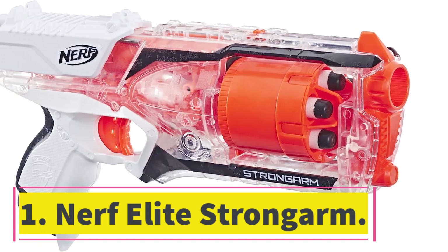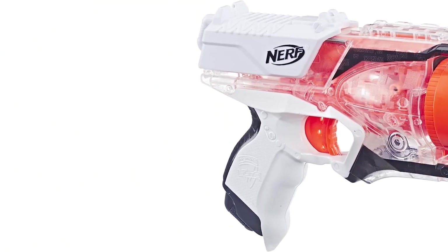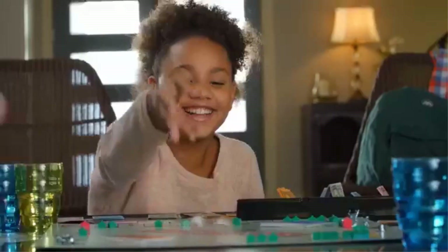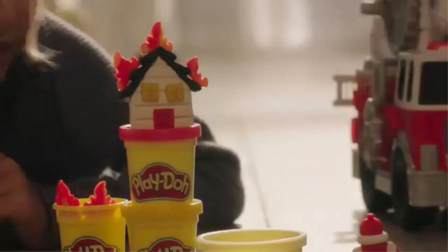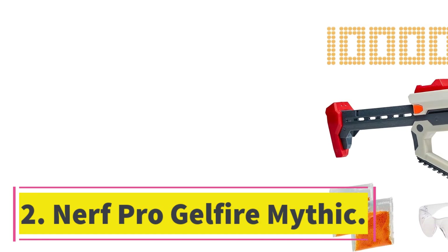Number one: Nerf Elite Stronom. This particular model is an Amazon exclusive featuring a two-tone outer shell of white and transparent, giving the toy a futuristic look. If you're playing aliens versus astronauts or reenacting something from Starfield, this version of the Nerf blaster will make it all look futuristic.